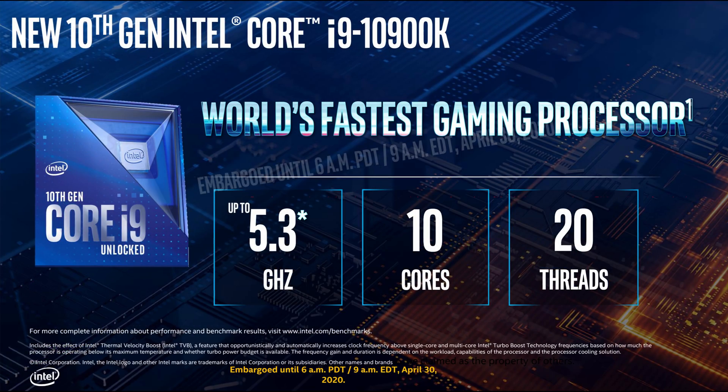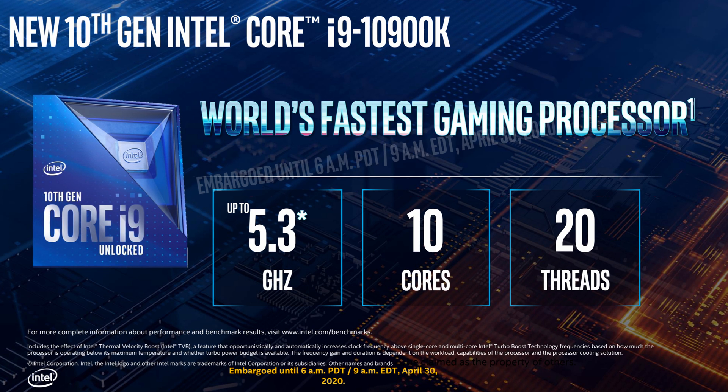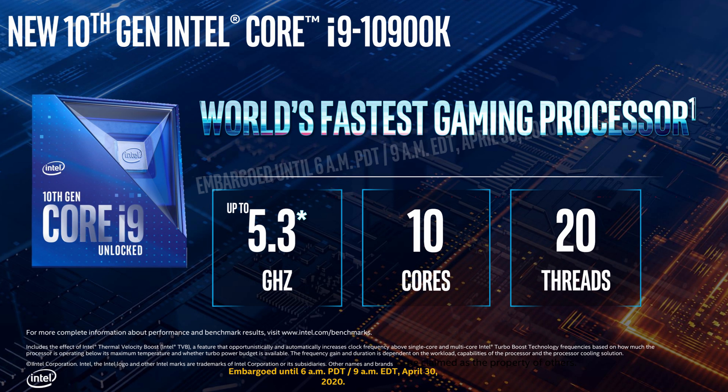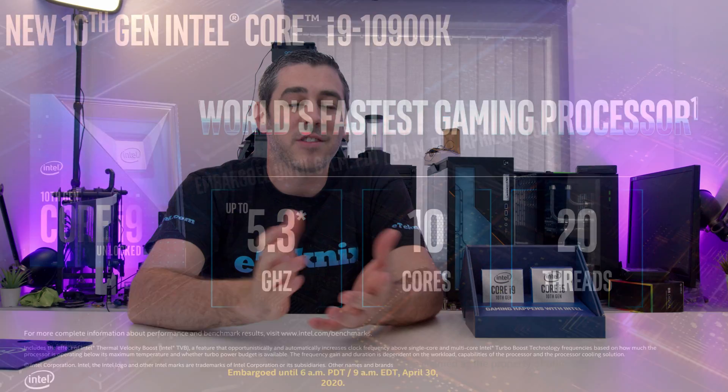Let's start with the i9 and talk about the specs. You get 10 cores, which with hyperthreading means you get 20 threads — two cores and four threads up from the previous 9900K. Base frequency is 3.7GHz, which is 100MHz up from the previous generation. Turbo is where things get quite interesting: the max turbo is 5.3GHz, which is 300MHz up on the previous generation. They also now have TVB — Thermal Velocity Boost — also at 5.3GHz, meaning it can boost up to 5.3GHz in single and multi-core workloads. In our testing, we actually saw this happen on not just a single core, but occasionally on dual core. A lot of it comes down to thermal properties — if it's sitting below 70 degrees, it does have the thermal headroom to do so.